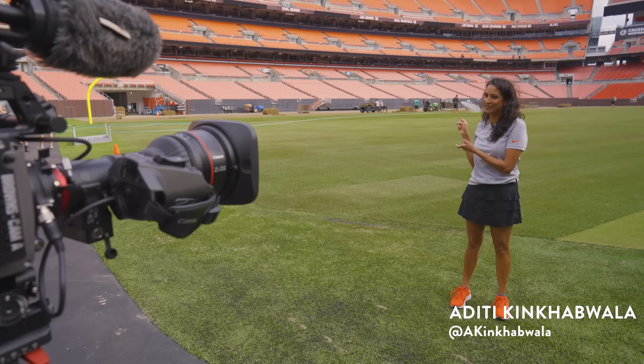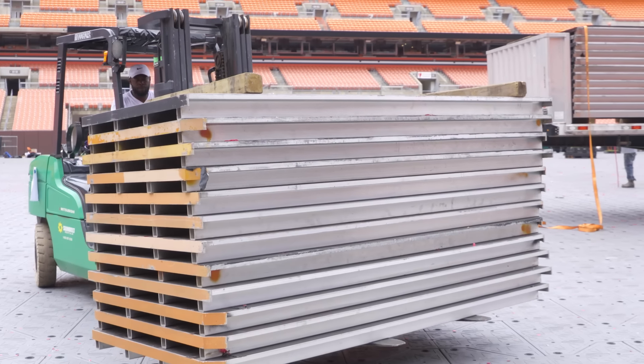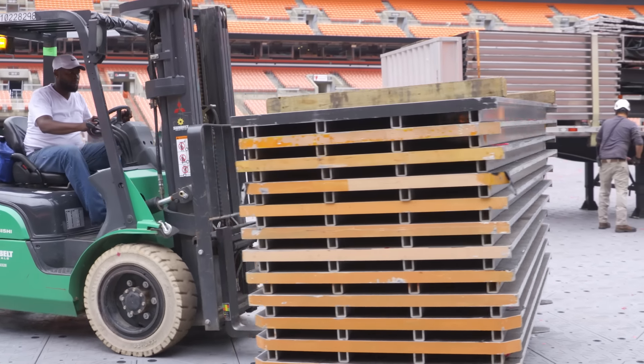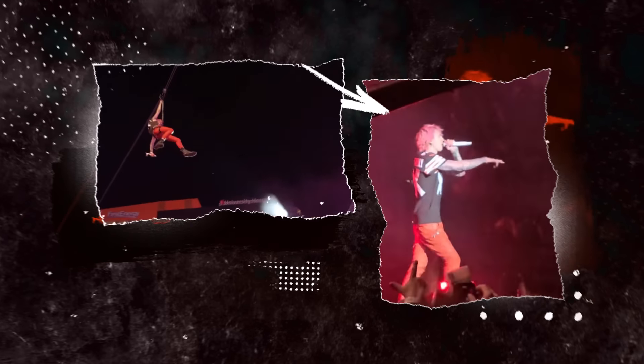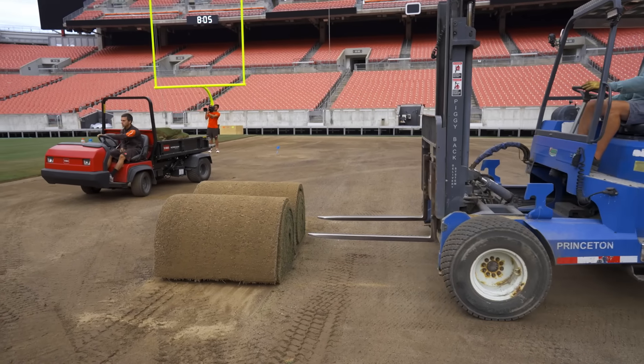Welcome to Gameday Grind, where we take you behind the scenes to show you all the work it takes to make an NFL game materialize. This is one of the quickest turnarounds in First Energy Stadium field history. Saturday night was a Machine Gun Kelly concert, and Sunday is the Browns preseason home opener against the Eagles.